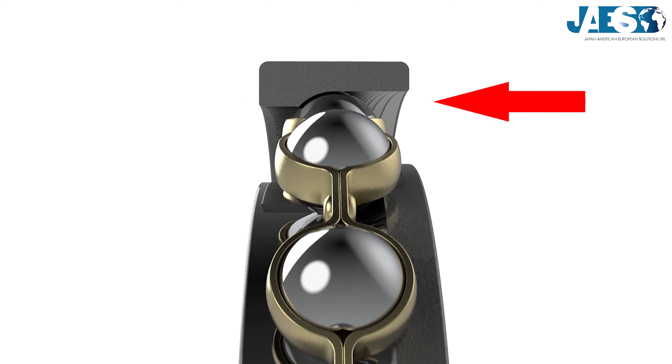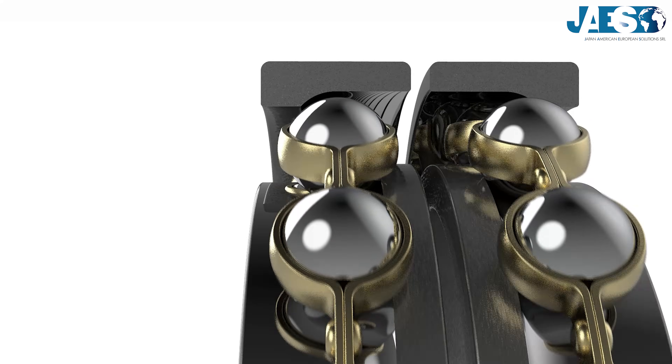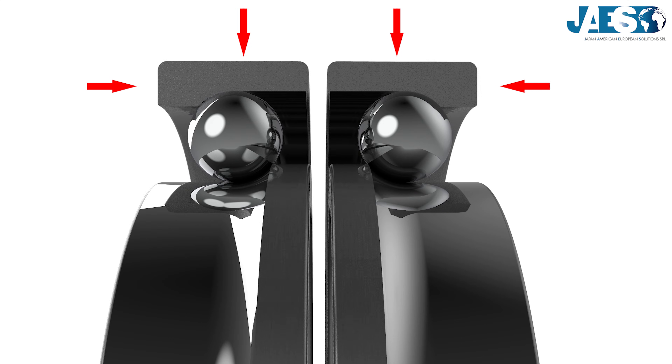Single-row angular contact ball bearings support axial loads in one direction only, which is why they are very often used in pairs and mounted facing each other, so that together they can support greater radial loads and axial loads in both directions.